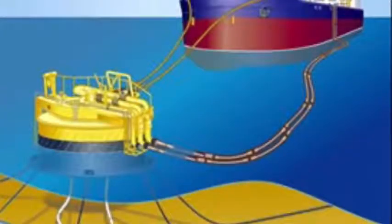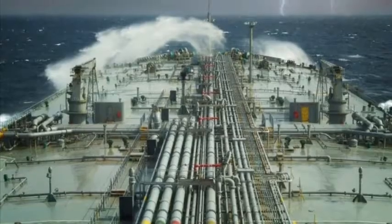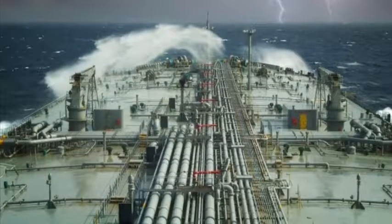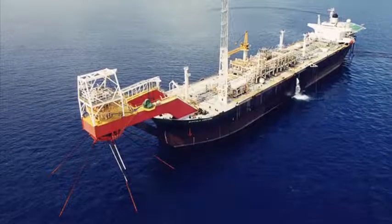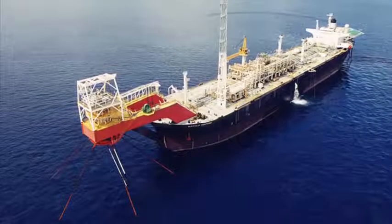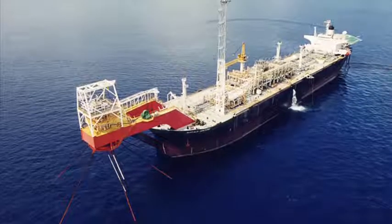Additionally, because FPSOs can be disconnected from their moorings, these offshore production vessels are perfect for areas that experience difficult weather conditions, for example hurricanes. Also, FPSOs are a great choice for development when there are no existing pipelines or infrastructure to transfer production to shore.